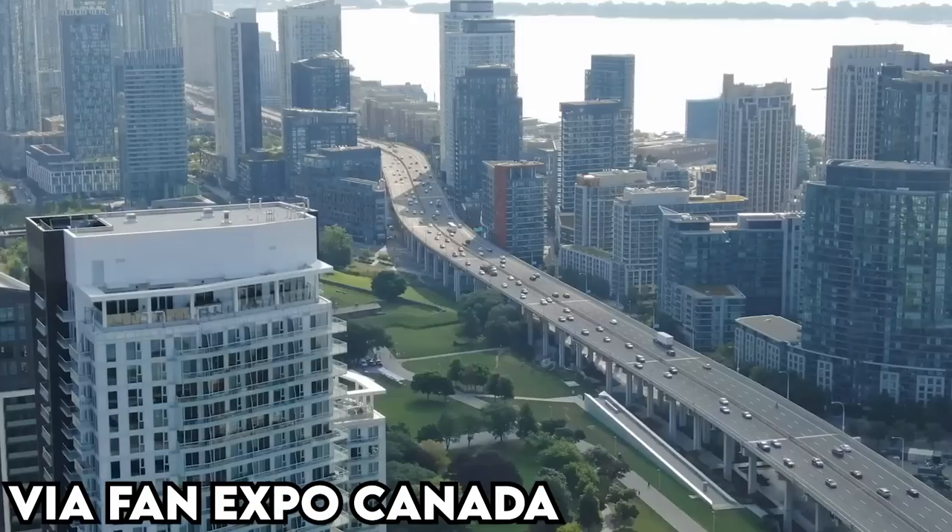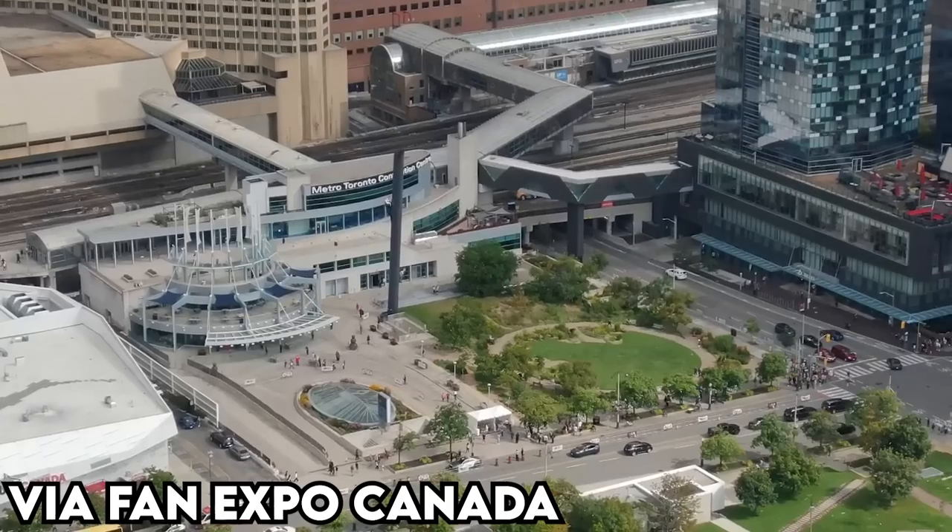Alright, so every year there's a pretty big convention that happens here in Toronto. It's called Fan Expo Canada. It has always been such a blast to attend. I love it every single year. It's one of my favorite things to do. This year though might be a big one.